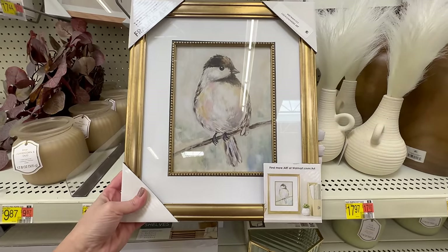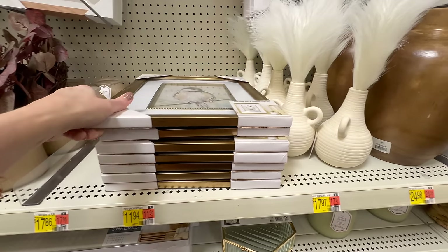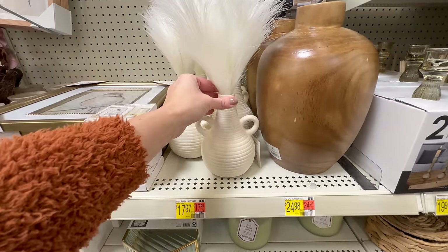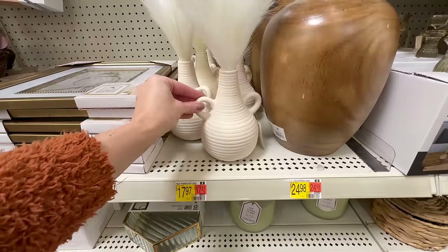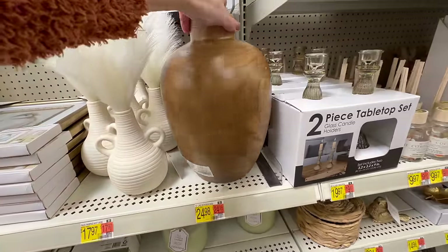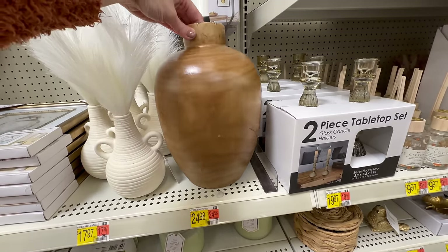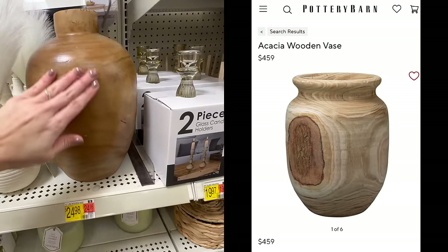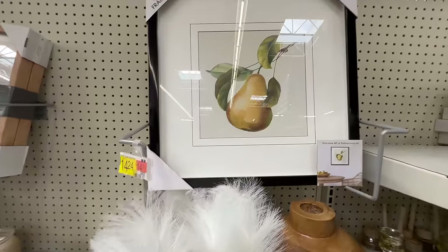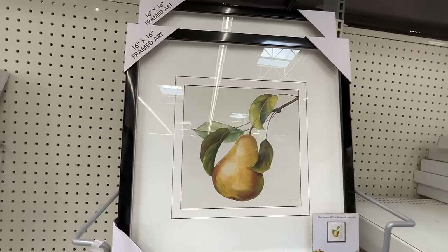I love this next wall art — it's a little chickadee perched on a branch, encased in a stunning gold frame. If you're wanting to add a bohemian flair to a tabletop or shelf display, this piece would look lovely. And wow — for under $25, you can get a wooden vessel here. These are selling for well over $100 in high-end stores, so this is an awesome find at Walmart.